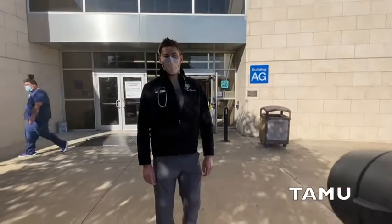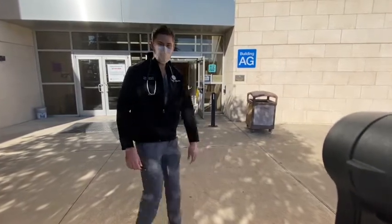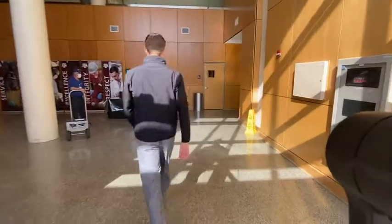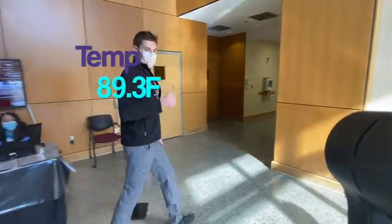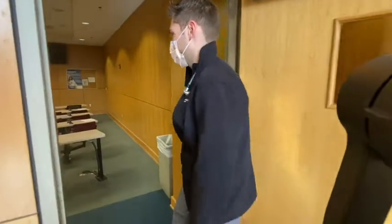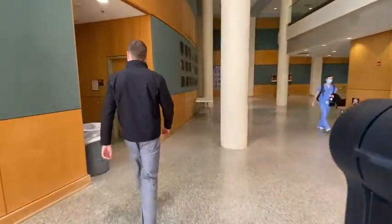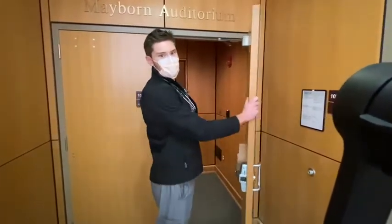Now we're at the Texas A&M Health Science Center College of Medicine here at Baylor Scott & White, where we do a lot of our didactic sessions as well as conferences. This is an example of a lecture hall where we have our didactic sessions. This is Mayborn Auditorium where we have a larger group setting available.